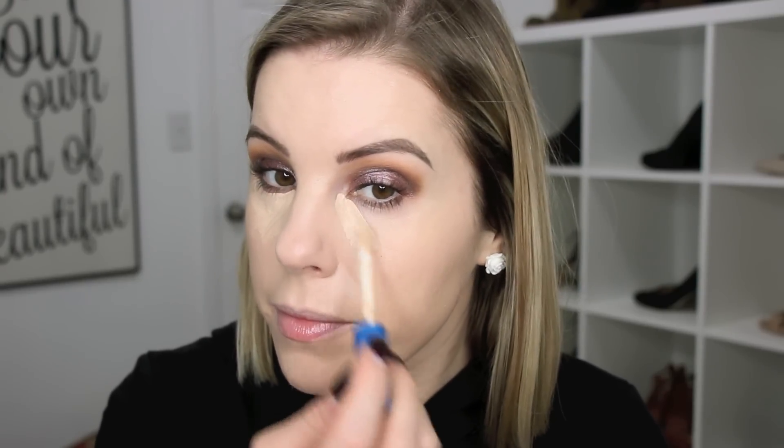Now I'm going to go in with my concealer - I'm using my Maybelline Super Stay Better Skin concealer. I haven't picked up a new concealer recently. I just love this Super Stay Better Skin - it's like I don't even use any other drugstore ones. I know there are other really good drugstore concealers out there, but I just really like this one.